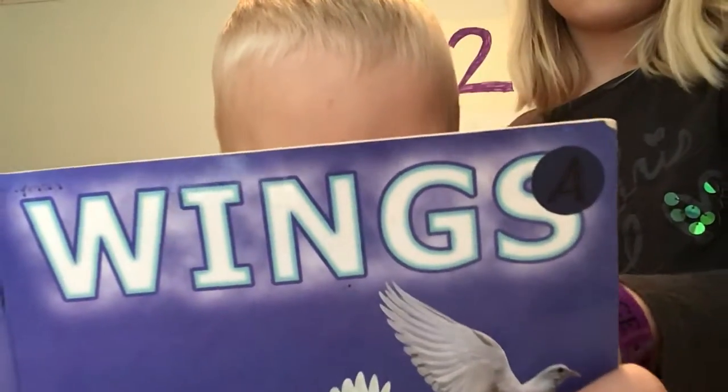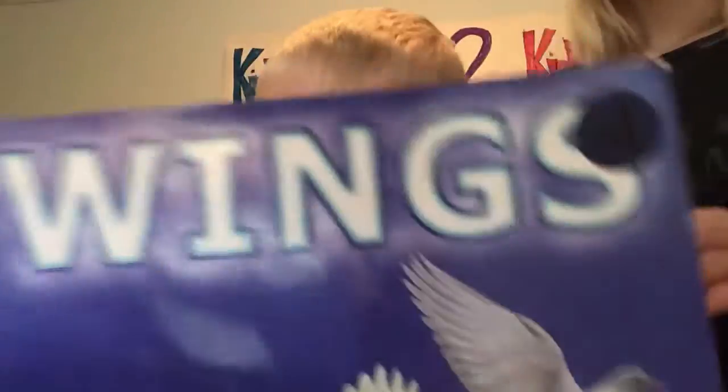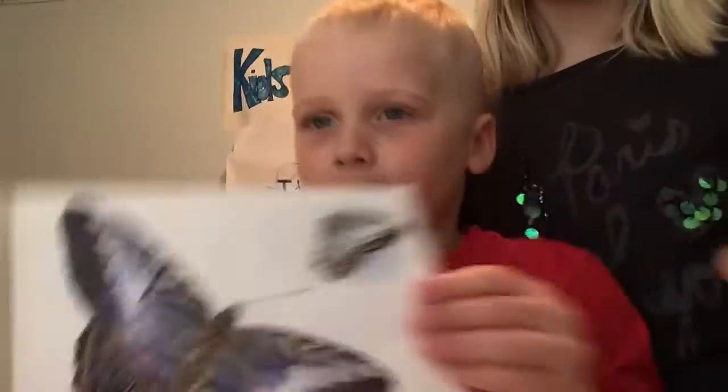A fly has wings. Read both pages and then show them. A butterfly has wings. Good.